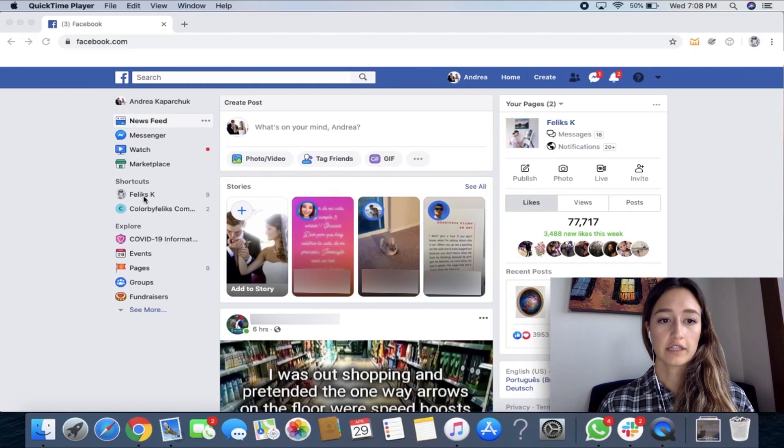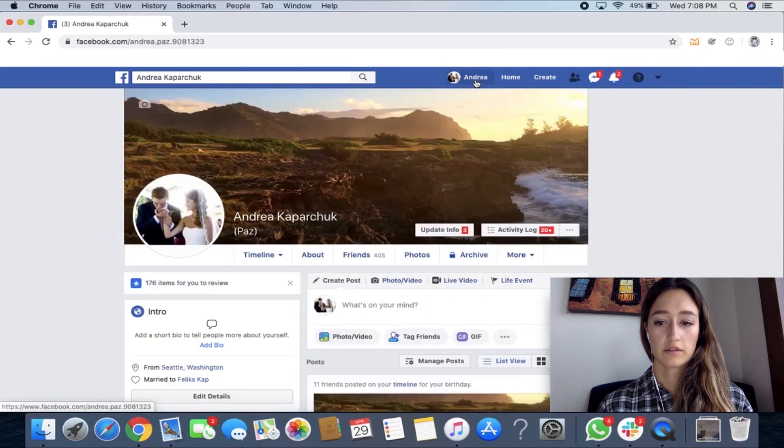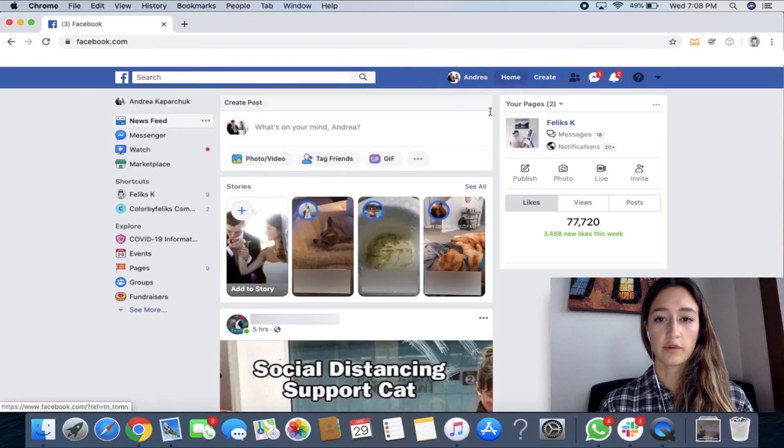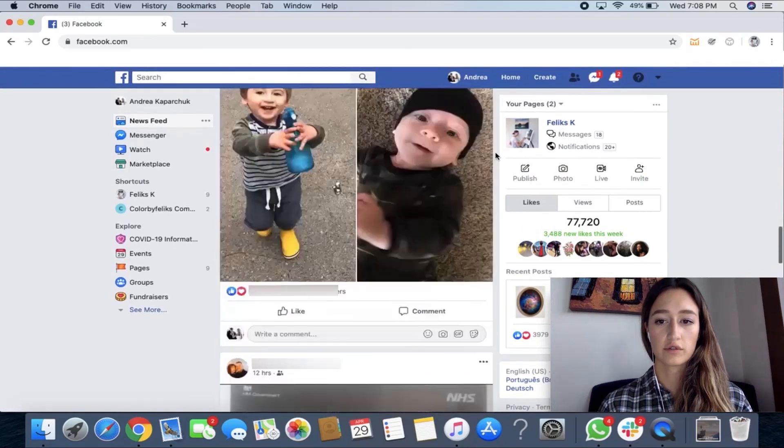As you can see over here on the left side, that is the Felix K Facebook page — another Facebook page we made for Felix that we haven't used yet. In order to create a page for your business, right now I'm signed into my personal account. So what you would do from this screen — I clicked on my name — you would go home, and that is the home page. This is where all your friends' posts are that you can scroll through.